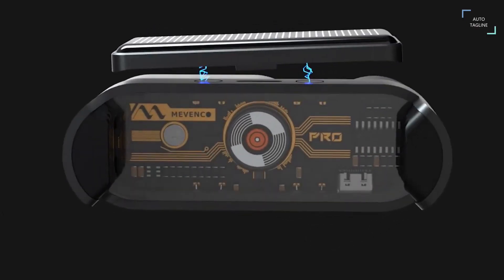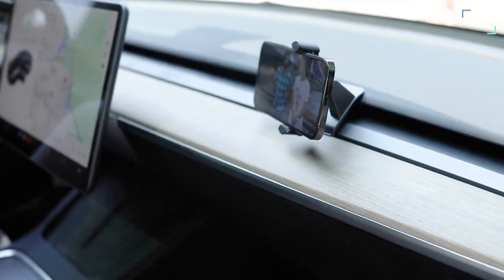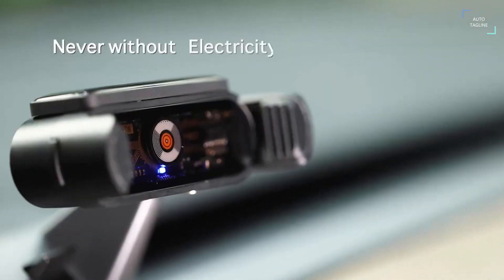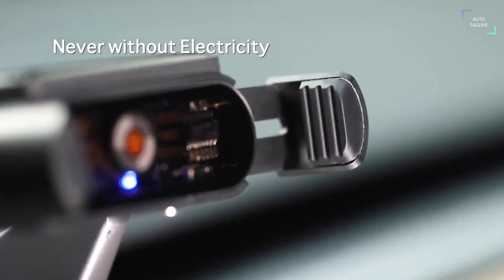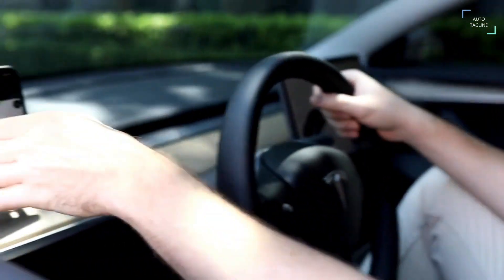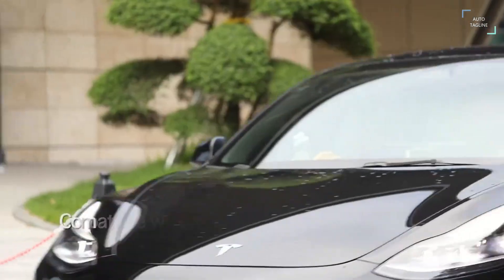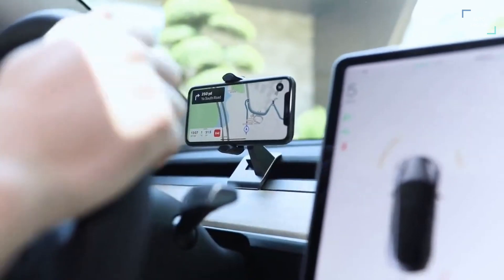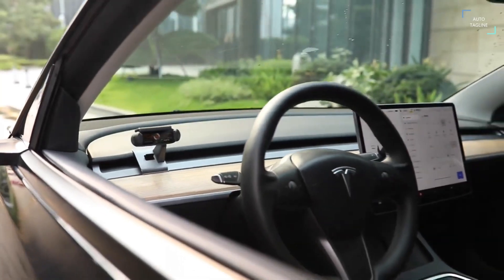As long as there is sunlight, the battery will definitely be able to store power. The thickness of the solar panel is appropriate. The surface is smooth and the overall texture is like a translucent stone which is very delicate. The connection between the solar panel and the mount adopts a magnetic structure which also shows a sense of technology in its design.